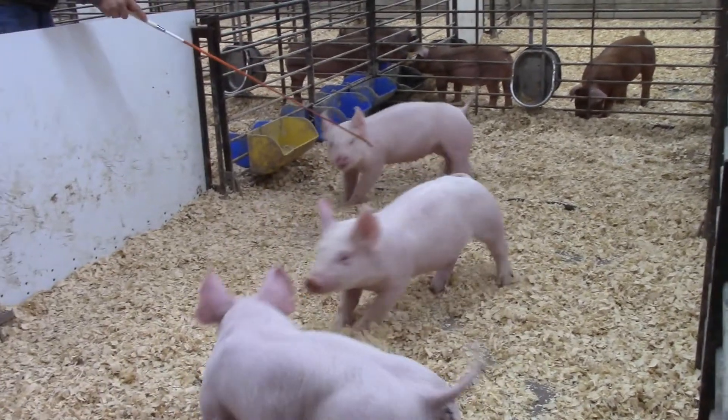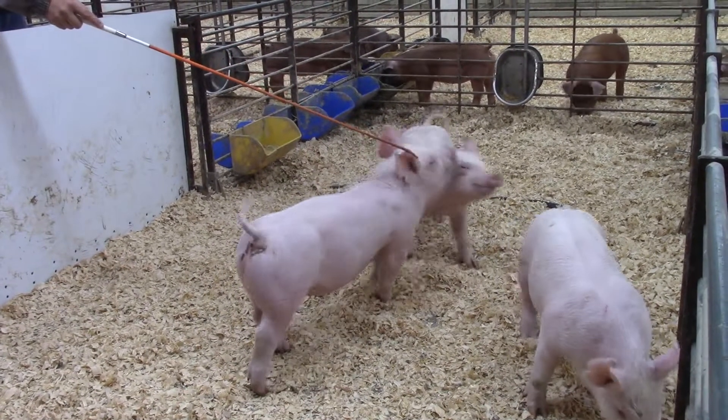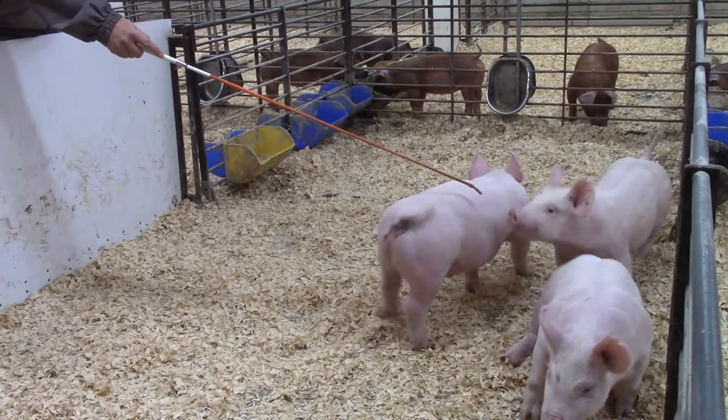We're now checking out a trio of Yorkshires. There's two barrows and a gilt in this pen. These guys are sired by Jack.